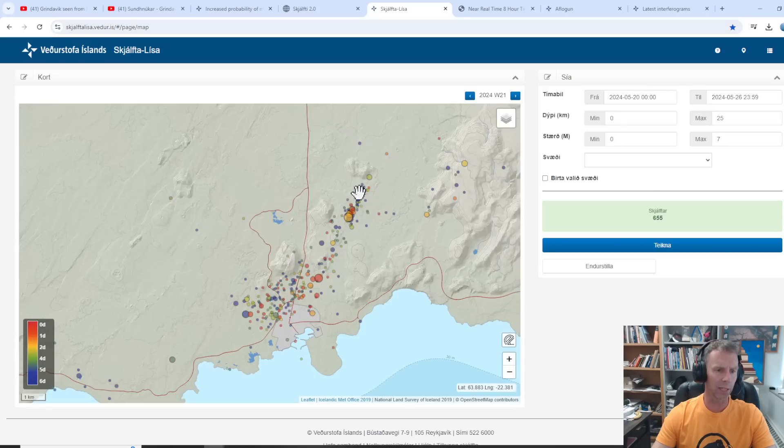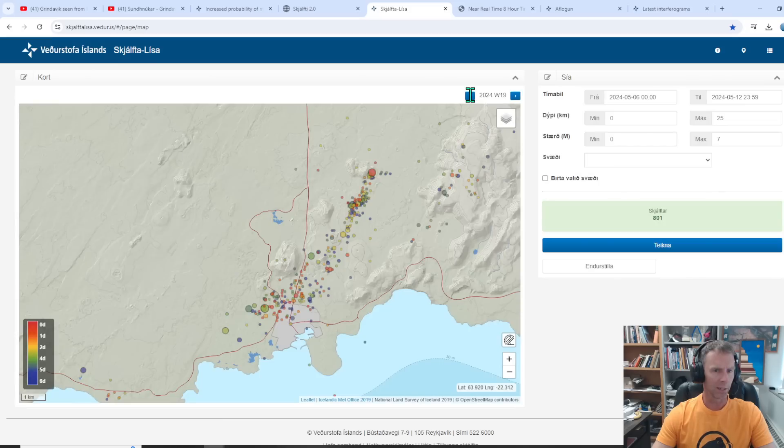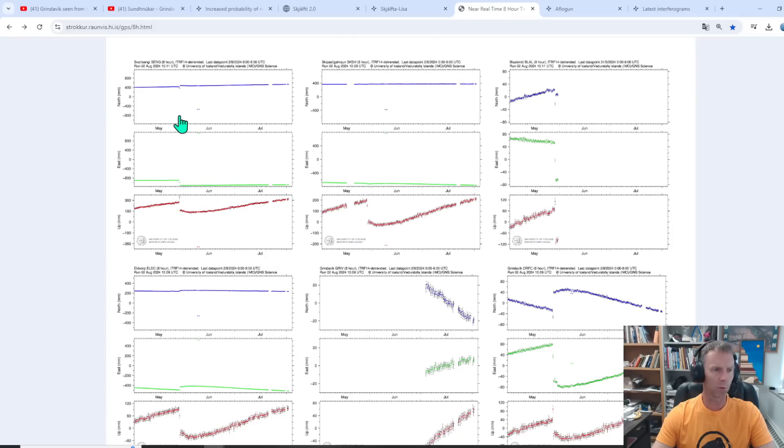Going back further, up to May 26th leading up to that event, you could argue that looks pretty similar in total numbers to what we just saw for this week's earthquake distribution — not locations per se, but just a fun comparison. Nothing definitive, just something interesting to look at. And then working back through May 13th to 19th, earthquakes getting fewer and fewer between eruptive events. Going back to March, here's March 25th to 31st, March 18th to 24th — and then a notably higher cluster for March 11th to 17th, just before the March 16th eruption.